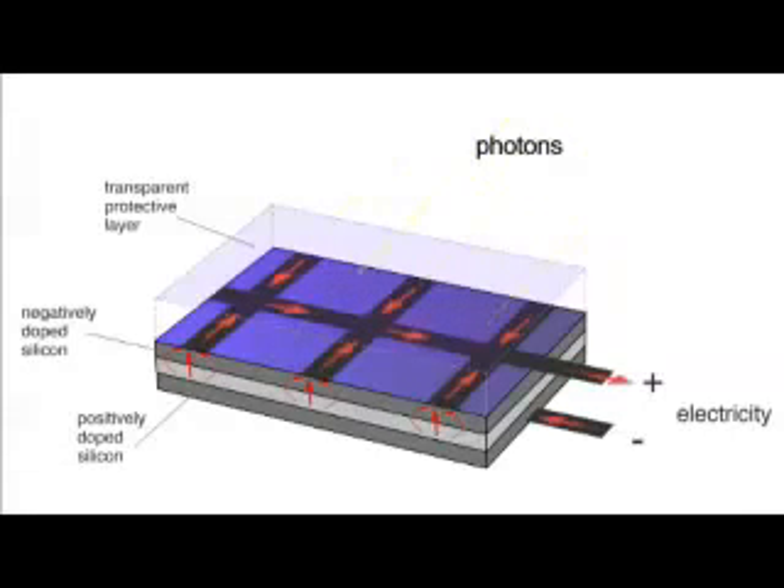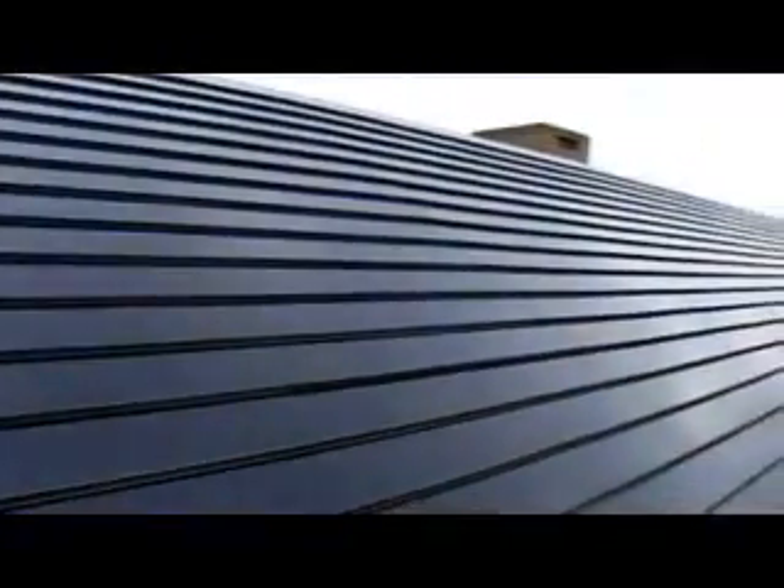The greater the intensity of light, the greater the flow of electricity. There are many sorts of PV panels, including PV tiles, which replace normal tiles and simplify the install.